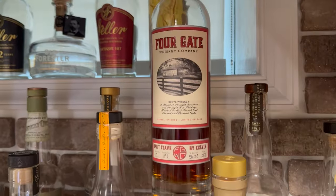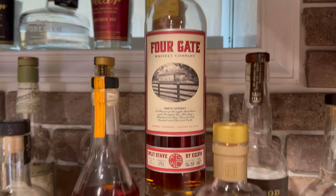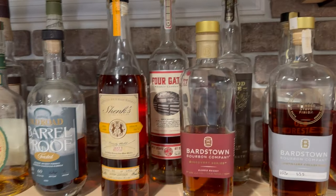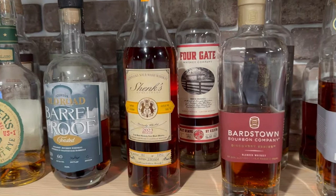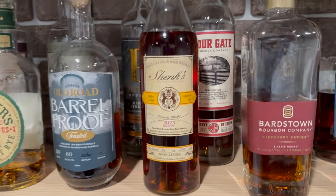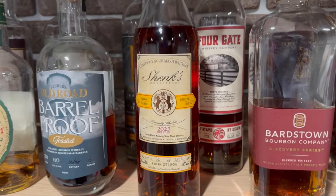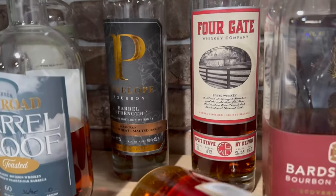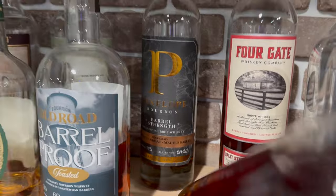The Four Gate — this is a Split Stave by Kelvin. Basically it's a burr rye where they use two different toast profiles on their barrels and then built their own kegs to age them. This is the 2023 Michter's Toasted Sour Mash — that's really good. The Penelope toasted barrel strength just won my recent toasted blind.